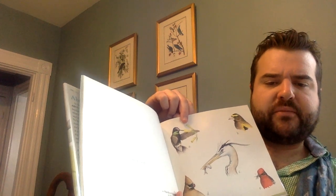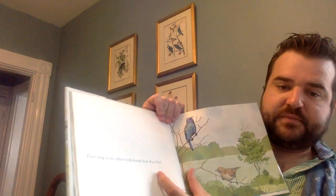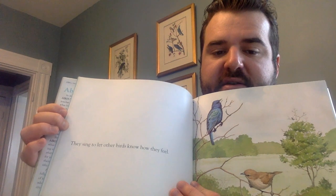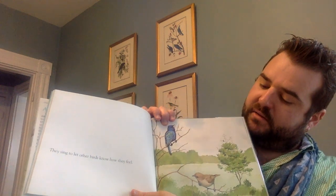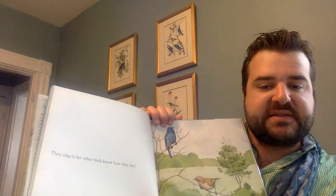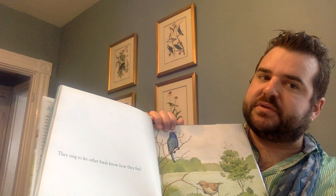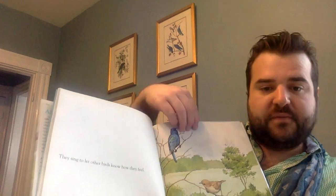Look at this picture. They sing to let other birds know how they feel. These are indigo buntings. So all those noises I hear from birds are them singing to tell other birds how they feel. That's interesting.